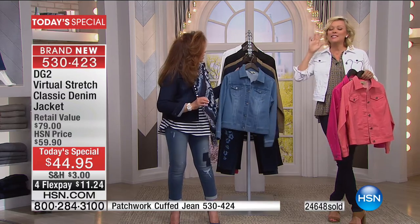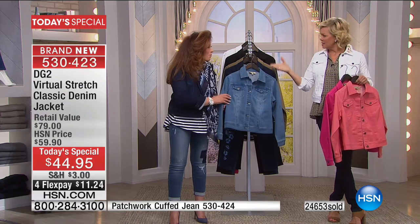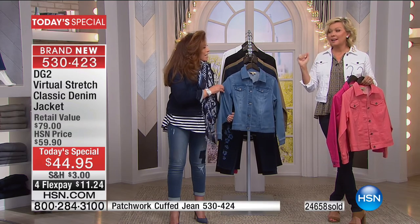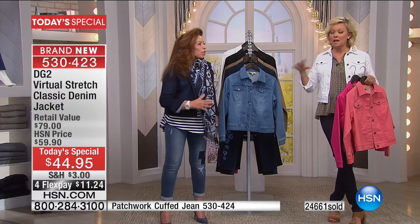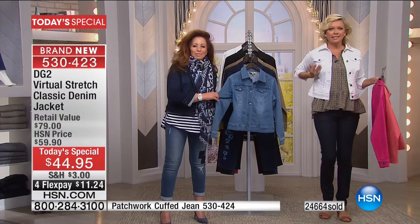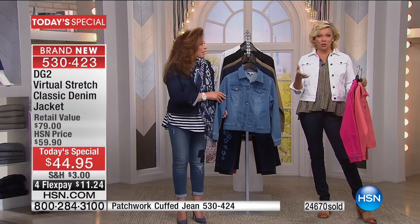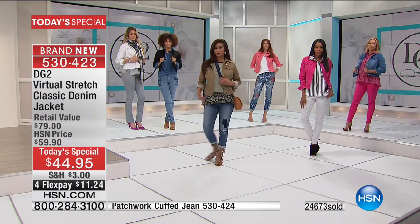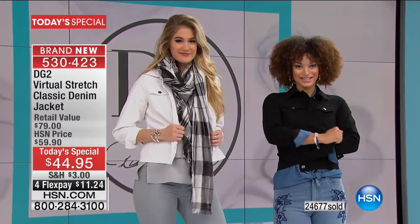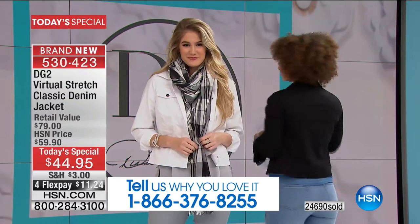This is our first-ever jacket — in a dozen years, we haven't done a jacket — and a dozen years ago it wasn't virtual stretch, there was virtually no stretch. Yet it still conforms and gives you a shape. It's amazing what Diane's done with this fabric. If you have the virtual stretch jean from January, call us. And if you haven't experienced virtual stretch yet, make today your day — every single color will complement those embroidered jeans.